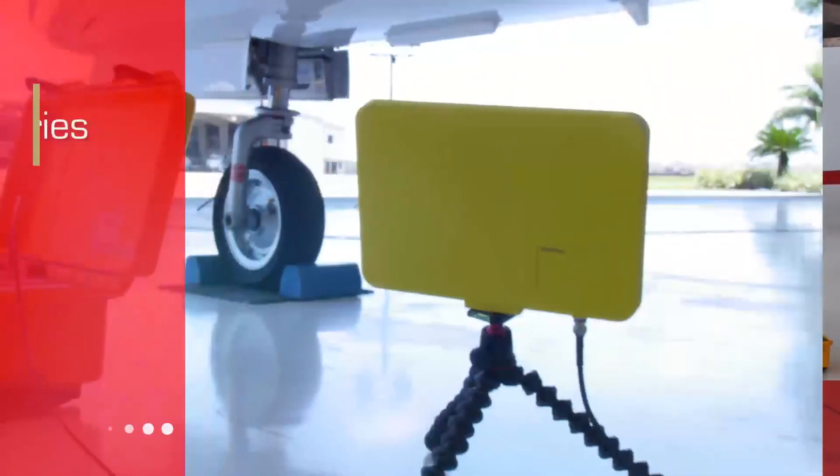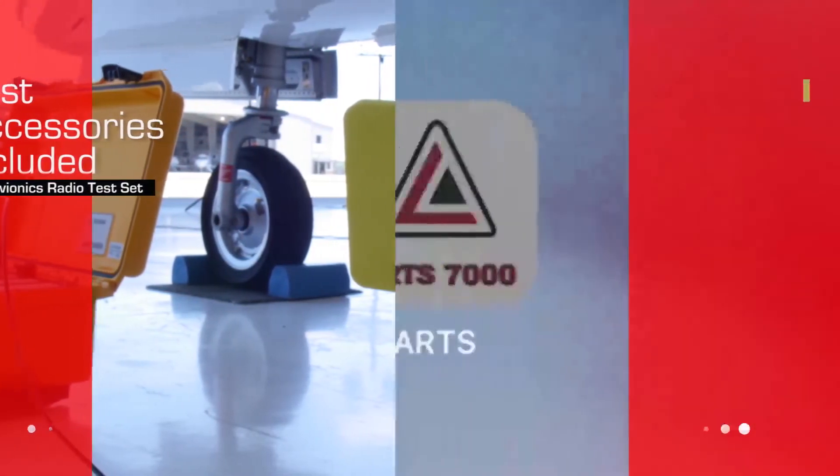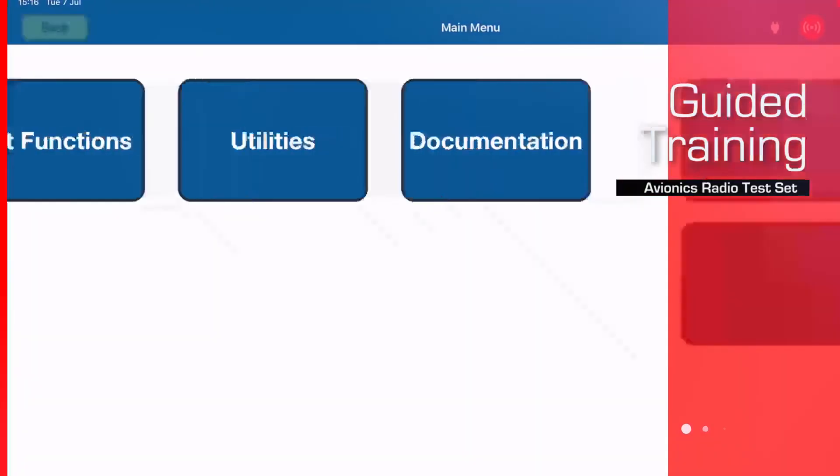There are also options for testing TCAS and UAT. This training course is organized into multiple modules, each module covering a specific test capability, attribute, or function of the test set.